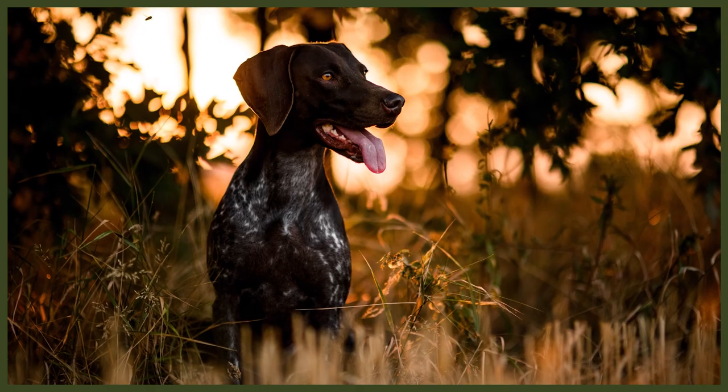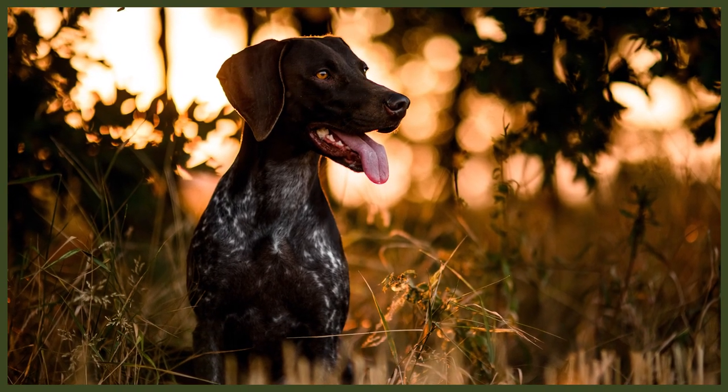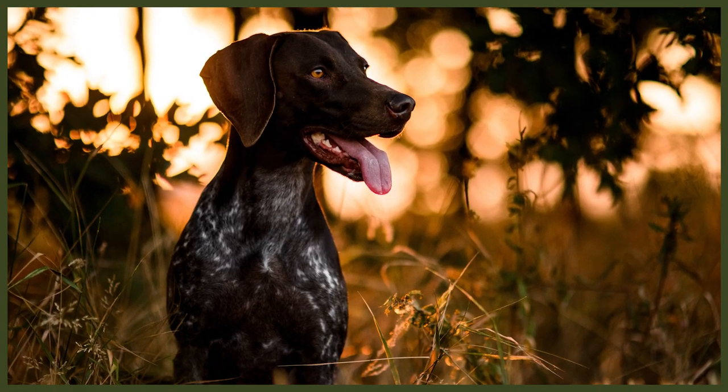There isn't any right or wrong way for a pointer to be — it'll just depend on the lifestyle they're destined for. Their ears are kept natural, even as imports. It's almost unheard of to come across a German Shorthaired Pointer with cropped ears. The keen sense of hearing and the role their ears play in tracking is too perfect to be jeopardised by cutting their ears so drastically.